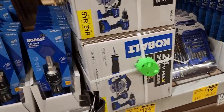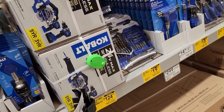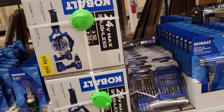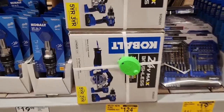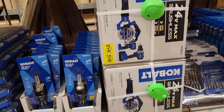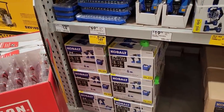We have the Cobalt four-tool combo kit — reciprocating saw, circular saw, impact driver, and drill. Looks like there's only one battery included, but it's a four amp hour battery so at least it's a decent battery. It's $124.67, which is a really good deal for four tools. If you count the battery, that's basically $25 a piece.